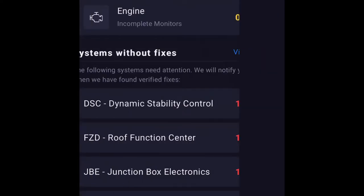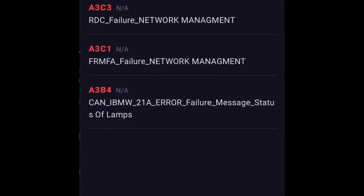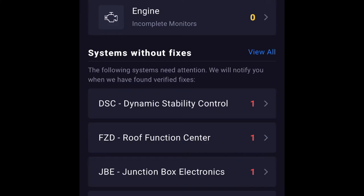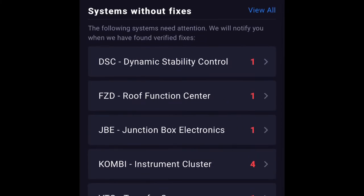I looked at the codes and decided not to erase them yet — I went back to look at what they each are. We did not get a code for the active headrest, which I thought was pretty interesting. We have all kinds of codes just from resetting the battery — those aren't real, they'll go away after I reset them and won't come back. We're going to reset all the codes now and then start the vehicle and see what happens.